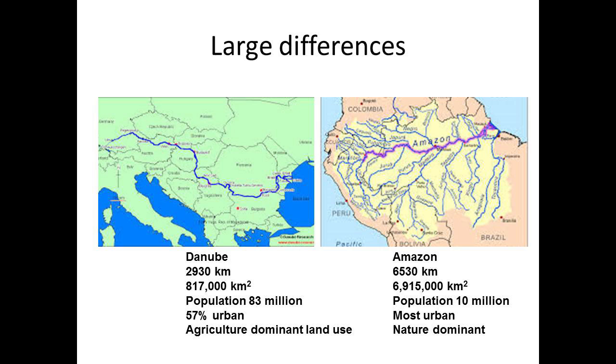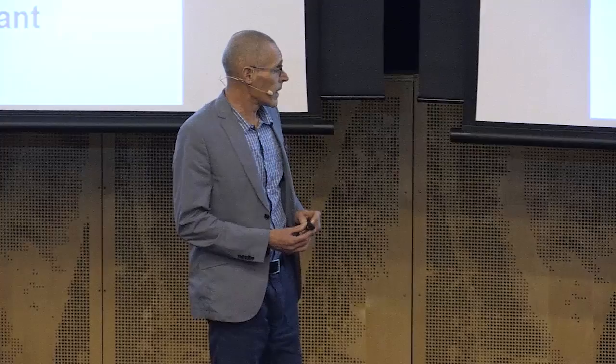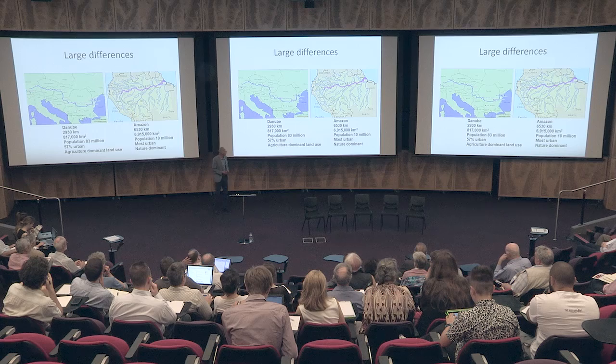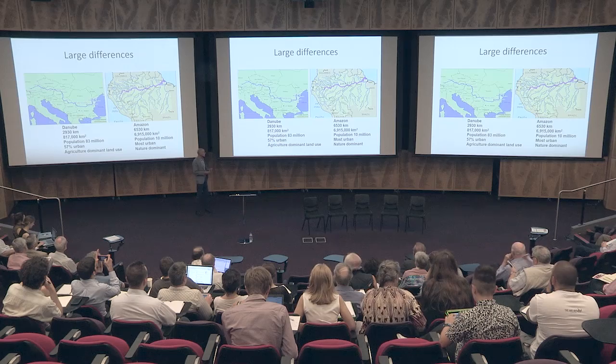Rivers are quite different in their nature. I'll give two examples: a European river, the Danube, 3,000 kilometers long, draining about 800,000 square kilometers, with a population of 83 million, 60% of which are urban, and dominant land use is agriculture. A completely different case is the Amazon — 6,500 kilometers long, draining nearly 7 million square kilometers, with a population of only 10 million, mostly urban, and natural ecosystems dominate the river basin. Apart from these characteristics, climate, soils, and geology are also different, so the processes in these two rivers are completely different.